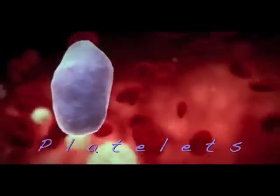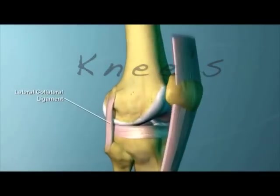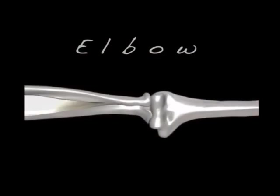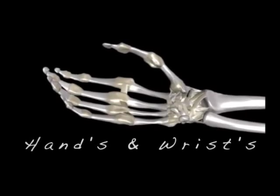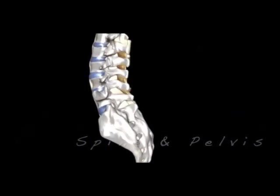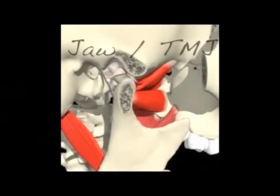Your blood has healing components such as platelets, growth factors, nutrients, and plasma. These can be concentrated down and injected into damaged knees, the rotator cuff and shoulder, the elbows such as tennis elbow, the hands and the wrists, even the spine — cervical, thoracic, and lumbar — as well as the pelvis, hips, and the TMJ.